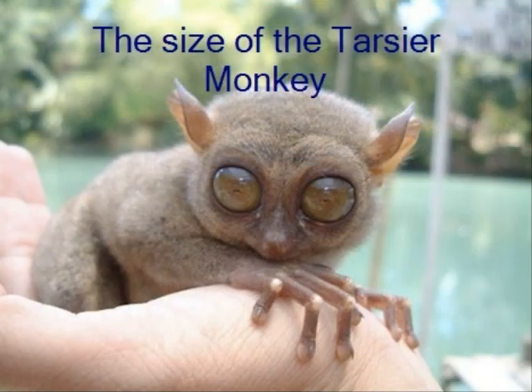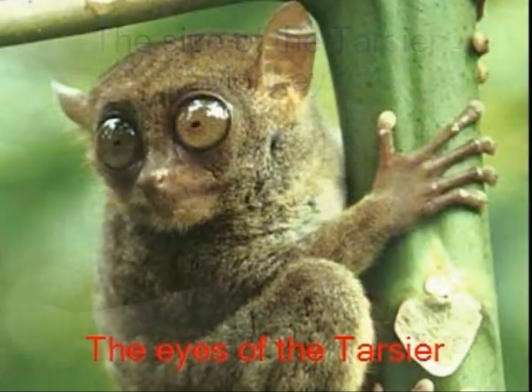Another beautiful part of nature in the Philippines is the Tarsier Monkey. It is the smallest monkey in the world. They have long tails, they have big eyes, they are brown, and they can jump really far. Their heads can rotate almost all the way around.